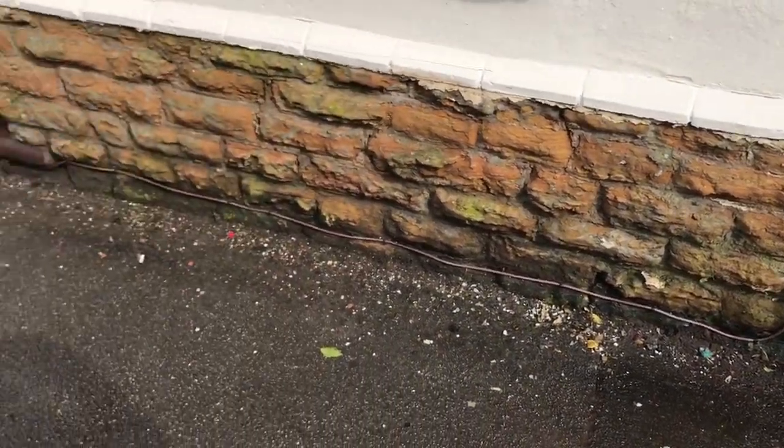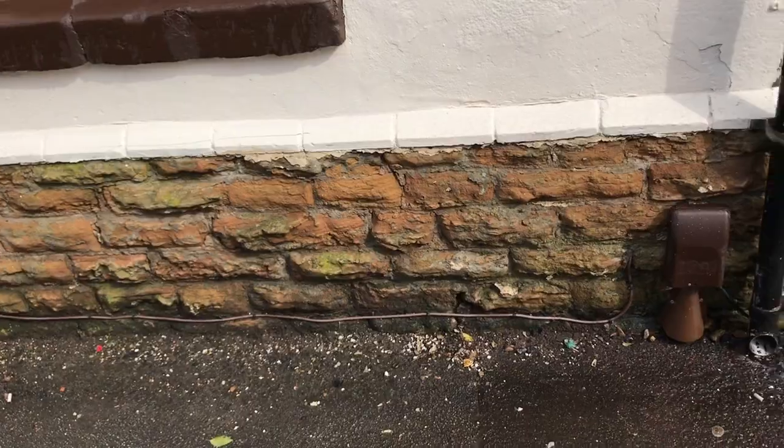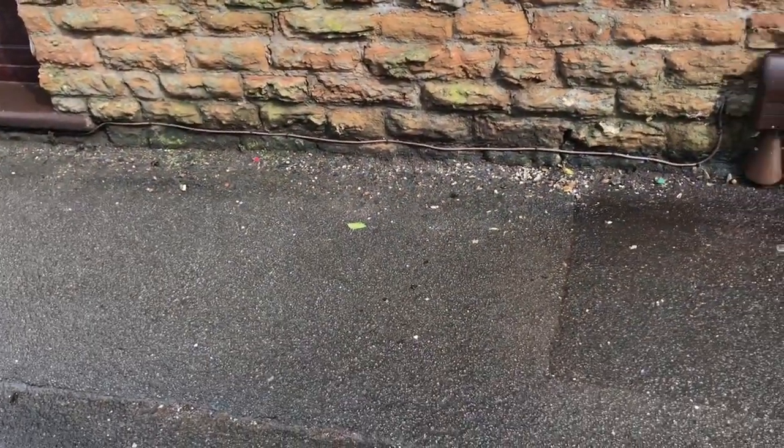You can see the sandstone there, and the render and the brick. Everything's fine — it's absolutely as you'd expect. It's the same as all the houses across the whole street, so that's to be expected.